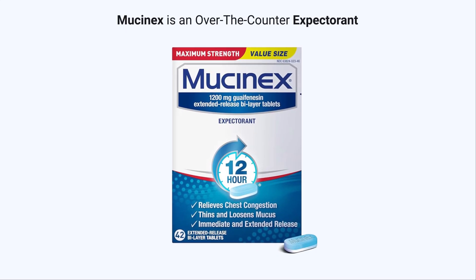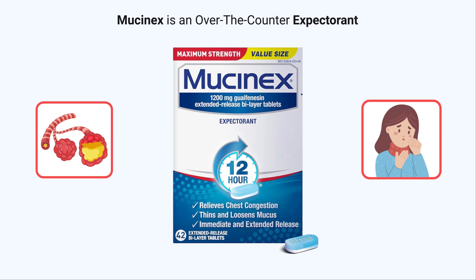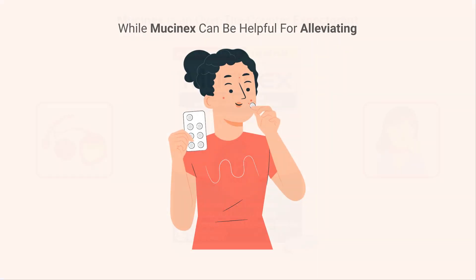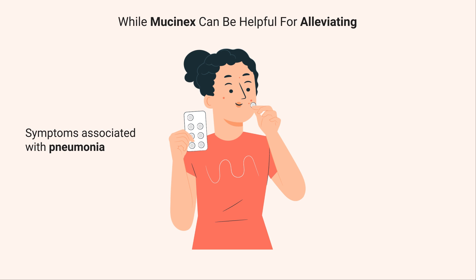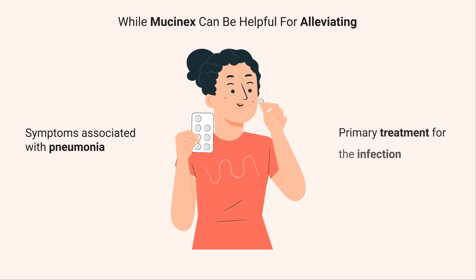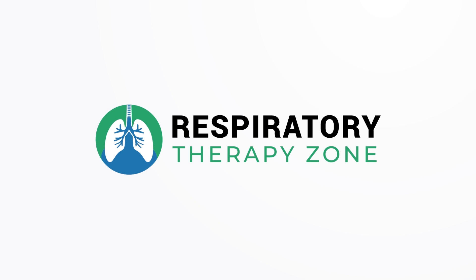Mucinex is an over-the-counter expectorant that helps to thin and loosen mucus in the airways, making it easier to cough up and clear out. While Mucinex can be helpful for alleviating some of the symptoms associated with pneumonia, it is not a cure or primary treatment for the infection itself, which is what we're going to discuss in this quick video.